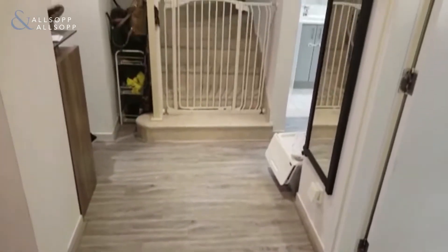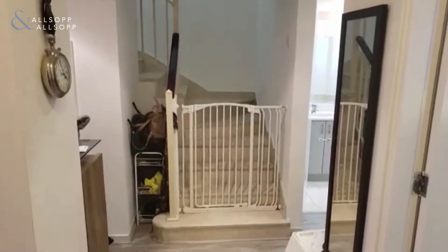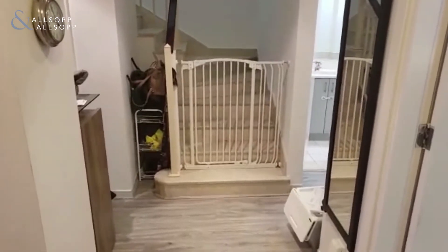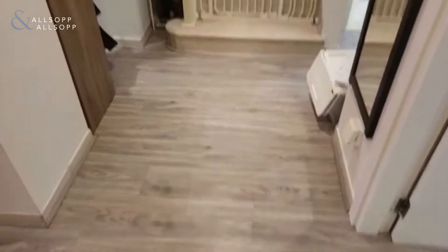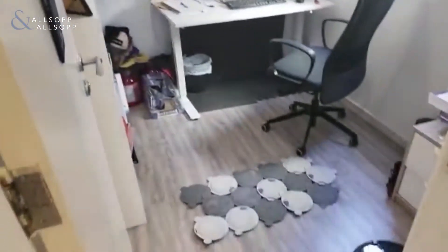Hello everyone, this is Ryan from Allsop and Allsop Real Estate and today we'll be viewing a type 4M in Springs 9. As you enter the villa, as you can see, the flooring has been upgraded. To the right you have the downstairs study room.